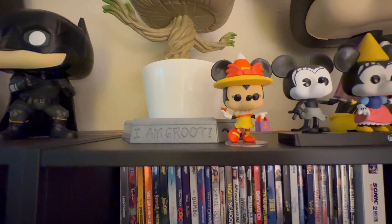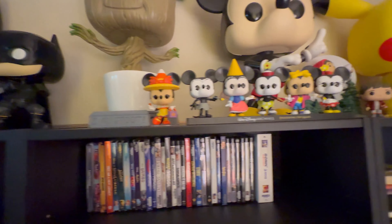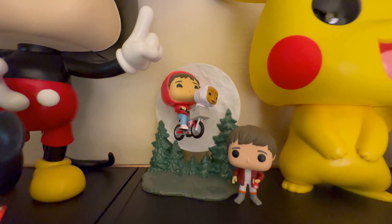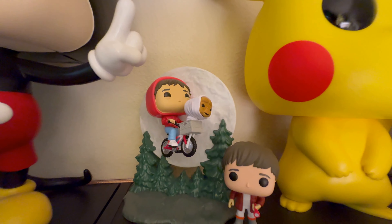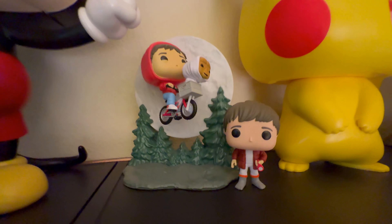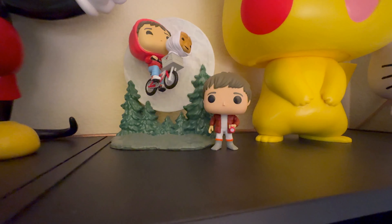Recently I added the Halloween costume mini to that collection. Over here we have some of my E.T. Pops — the one in the back has Elliot on the bike with E.T. flying, and this is a glow-in-the-dark pop where the whole moon lights up, which is pretty awesome. And then this one right here is just a small pop of Elliot. They did a great job with those.